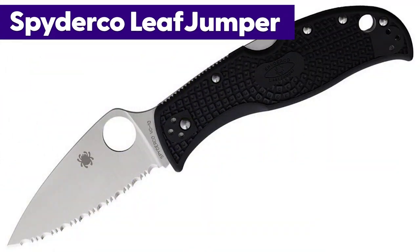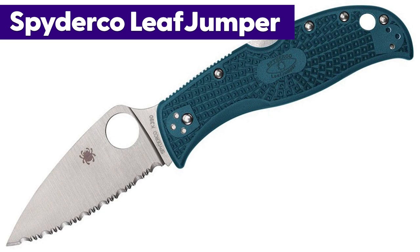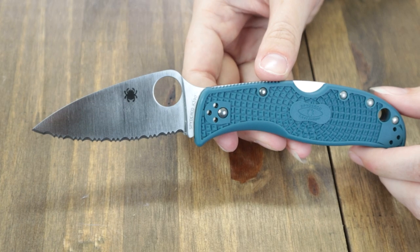Now we've got the latest Spyderco Leaf Jumper on the table. It comes in black, gray, and blue FRN. This is the latest model, which features the same ergonomics but with a different steel.